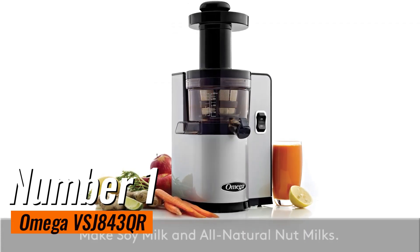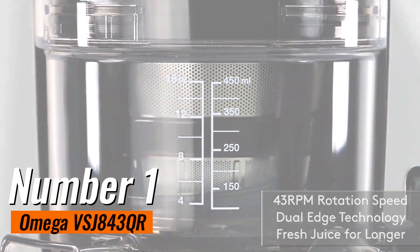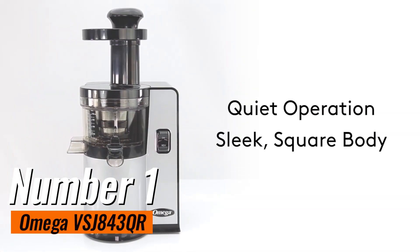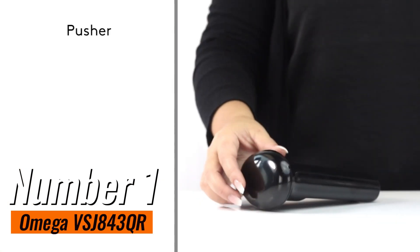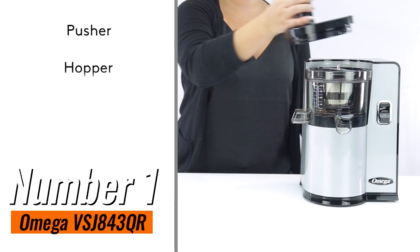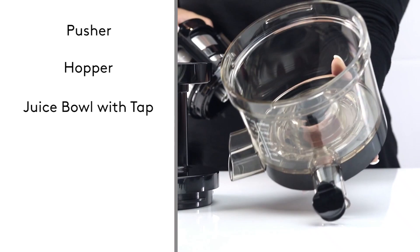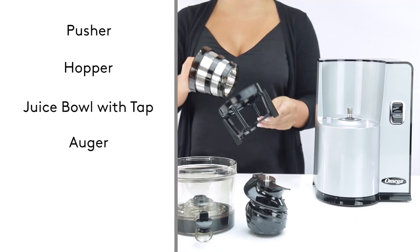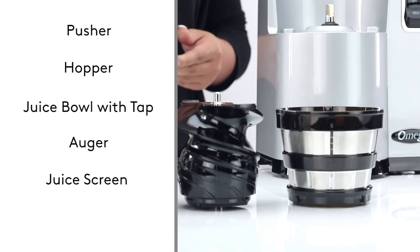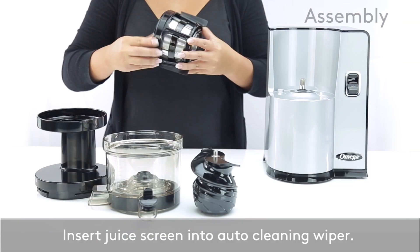Number 1: Omega VSJA843QR. If you're looking for a high-quality juicer that maximizes the nutrients in your juice while minimizing waste, the Omega VSJA843QR is a standout choice. Priced at approximately $429.95, this vertical-square low-speed juicer operates at a slow 43 RPM, which helps preserve the natural flavors, vitamins, and enzymes of your fruits and vegetables. One of the key features is its dual-stage juicing system, which extracts juice twice, ensuring that you get every drop of liquid possible from your produce. It's particularly effective for leafy greens, which can often be a challenge for other juicers.